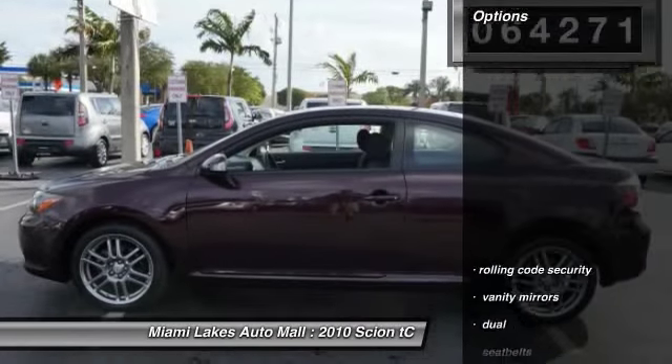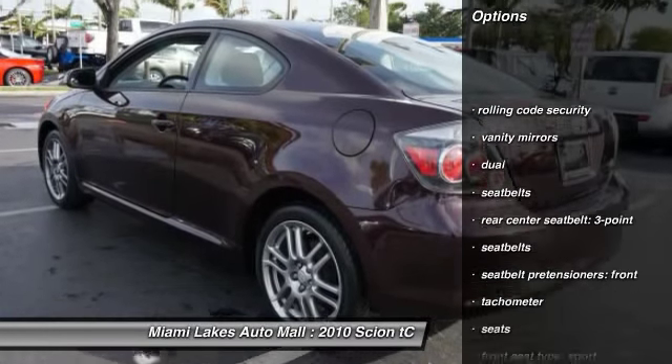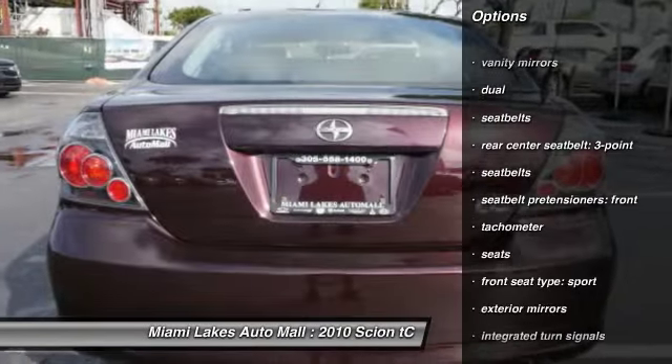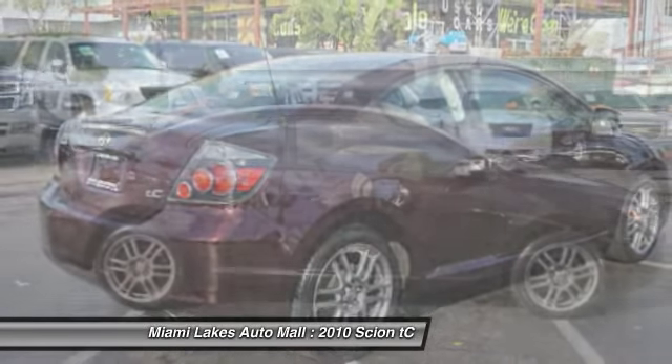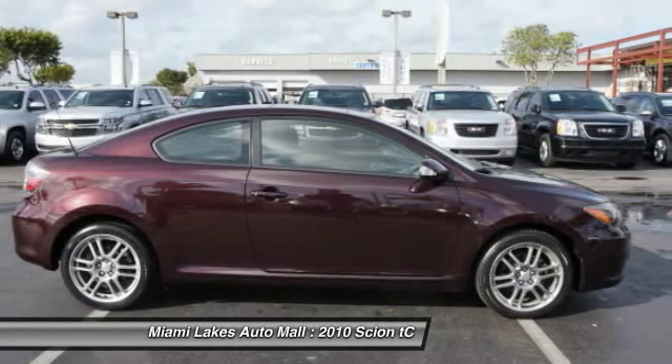Here are some of this vehicle's great options: cruise control, keyless entry, power door locks, trip computer, power windows, center console, reading lights, tachometer, cloth upholstery, panoramic roof.